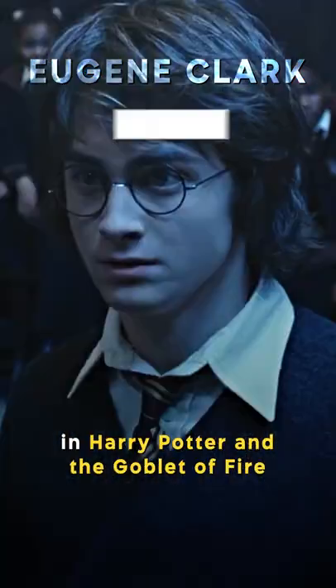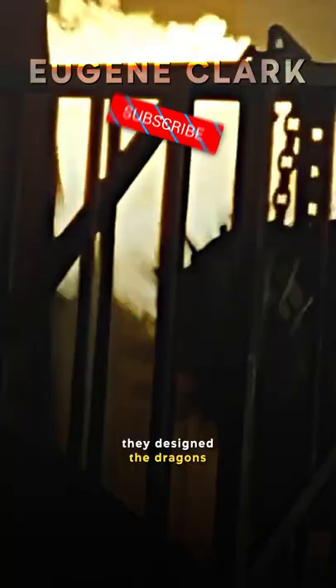Did you know in Harry Potter and the Goblet of Fire, they designed the dragons by reusing the puppet that was created for the Basilisk in the Chamber of Secrets?